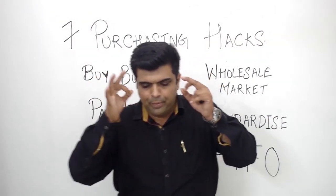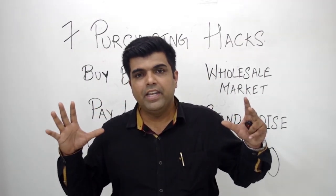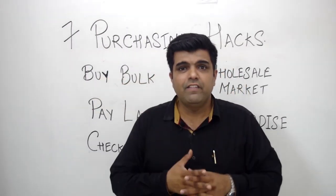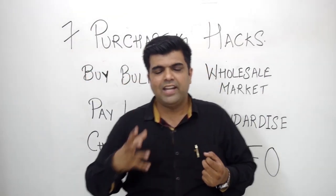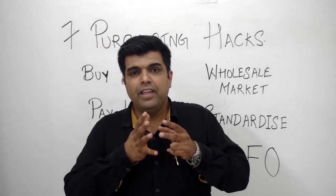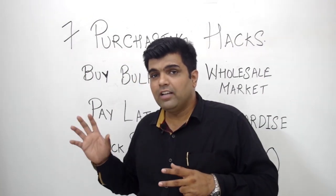The seventh purchasing hack — which is a surprise — is all about maintaining standards, quality, and cleanliness in your storage space. I know this is an internal point, but it is very important. If you are purchasing in quantity and it is not maintained properly — if there is rat infestation or other infestation — you will lose the advantage you earned by purchasing in bulk. Make sure you keep your storage area clean.